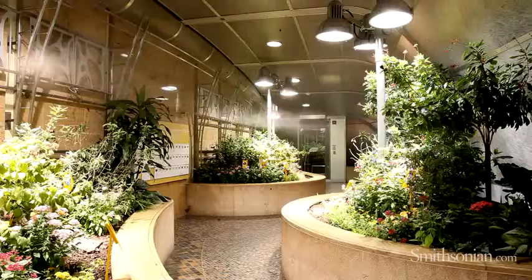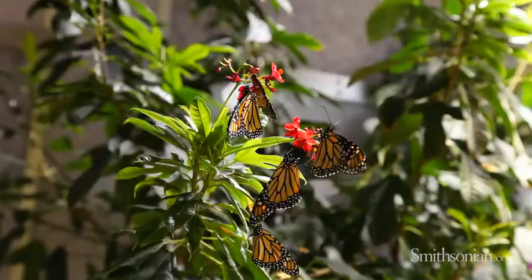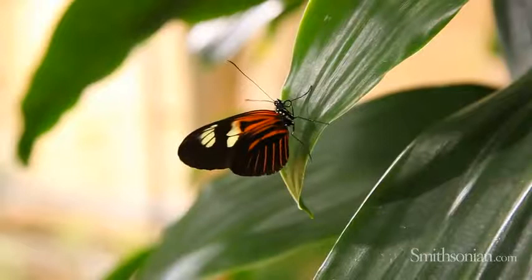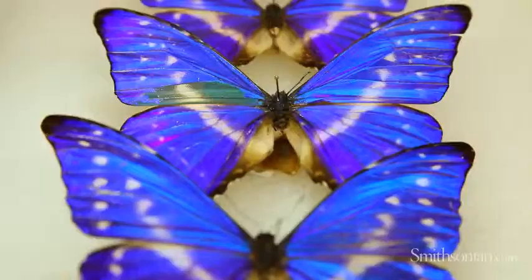Well, being here in the butterfly pavilion, butterflies are now being looked at as potential for biomimicry. We have morpho butterflies here that are an iridescent blue, and scientists are currently looking at the tiny scales — that powdery stuff on butterfly wings. They're looking at morpho wings in particular because they reflect light.